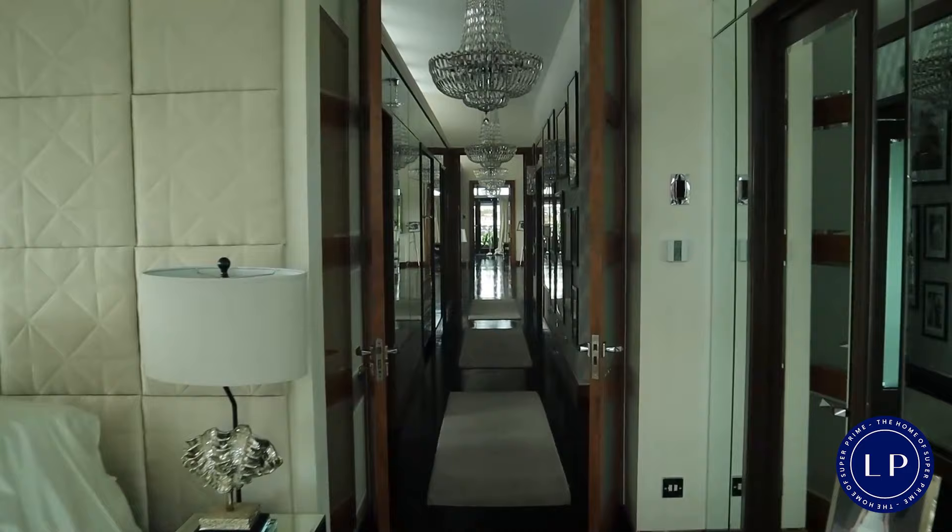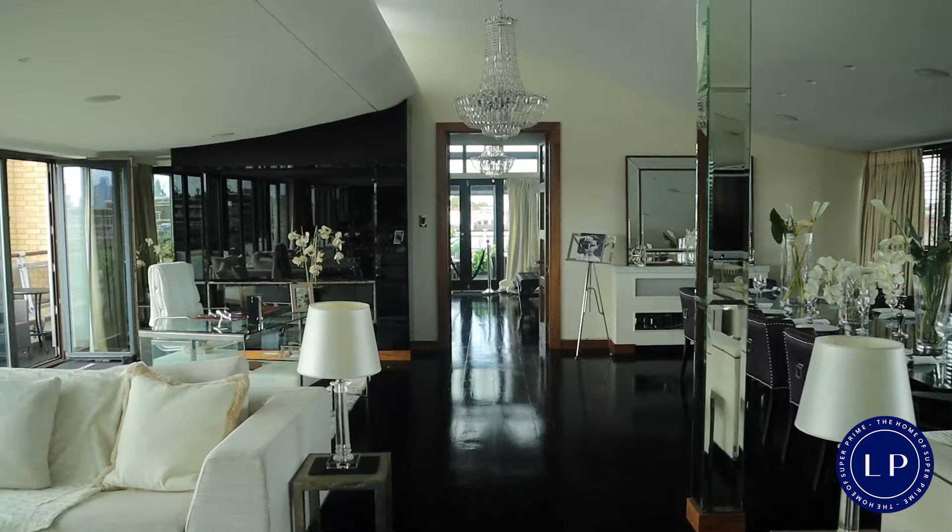You can stand from one end of the apartment and see all the way through to the other. We put very high, eight-foot-high glass doors all the way down the middle, so you can see from one end of South Kensington to the other.